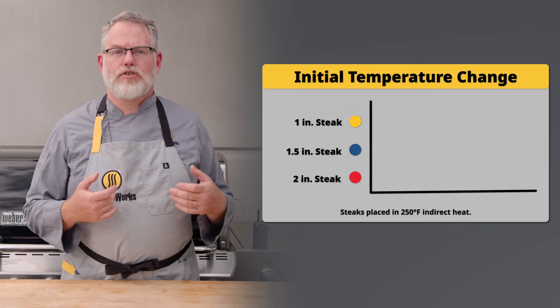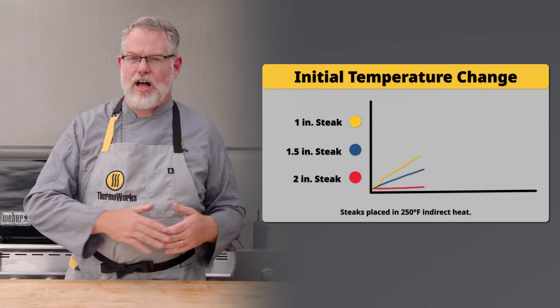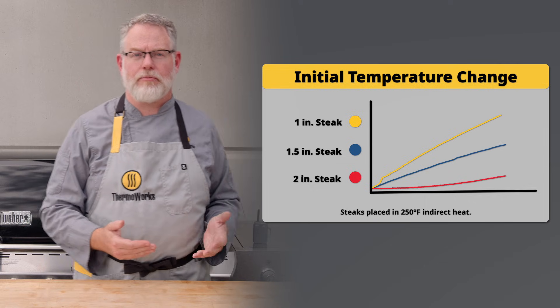Likewise, once the train is moving, it takes some real distance to stop it, whereas the car can stop in only a couple dozen yards. So the thin steak reacted very quickly to the temperature in the grill and started its climb almost immediately, but the thick steak took several minutes to even register a temperature change in the center of the meat.